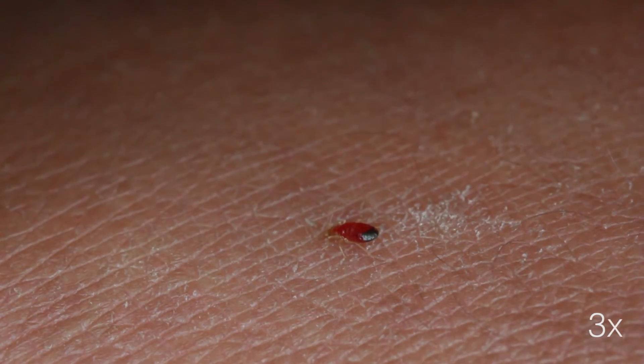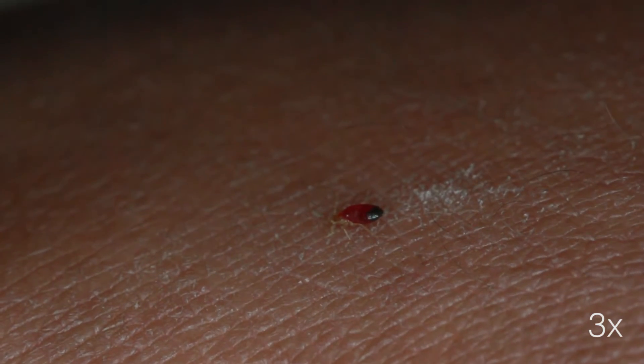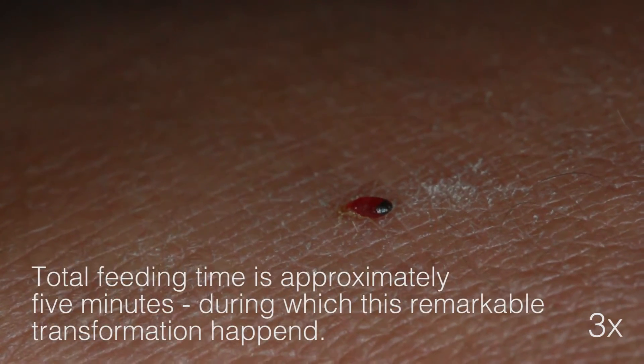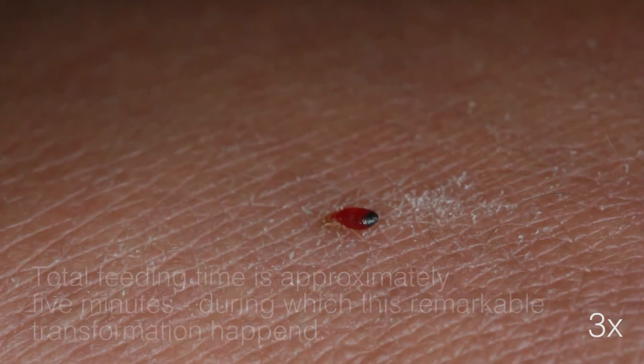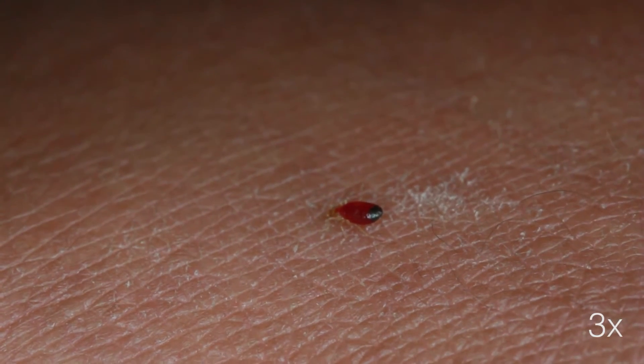It keeps taking in blood as its body size and appearance changes. The speed of blood intake slows down with time. In total, it takes about five minutes for this baby bedbug to ingest its first complete meal.